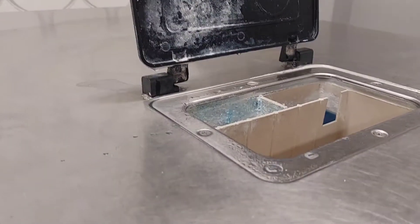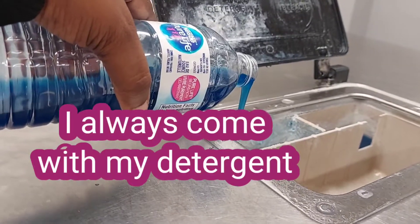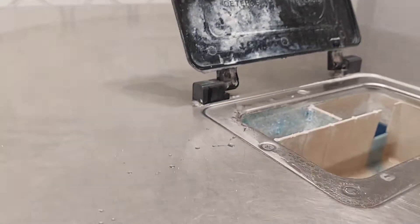All the machines have the instructions on them, so you just follow the instructions for your washing and you are good.